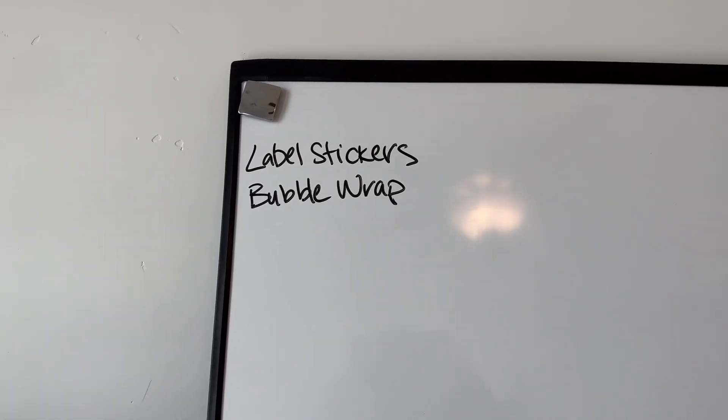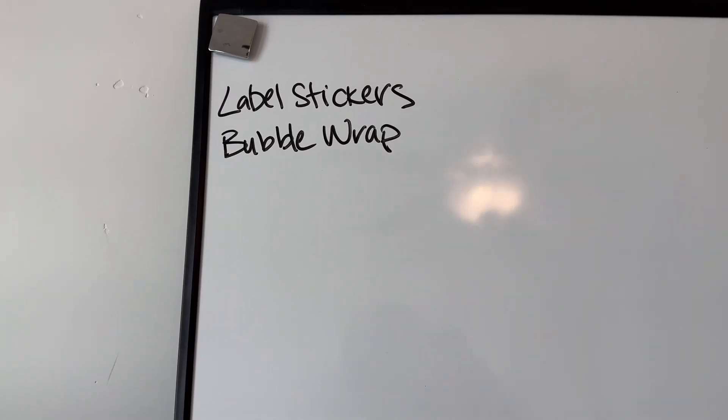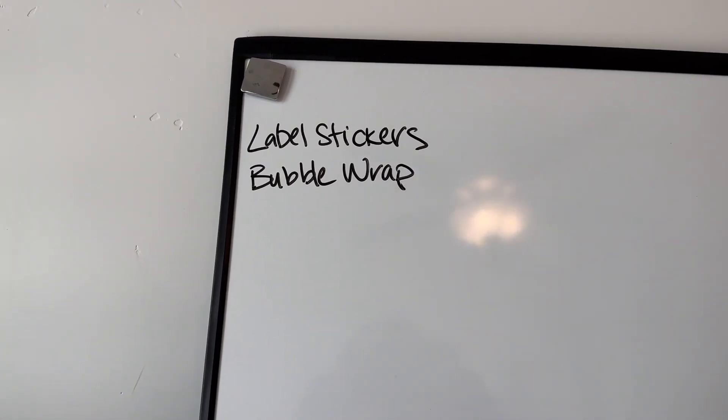When you need to buy supplies for your business, it's better to do it immediately. But if you don't, make sure to write down the things you need because you can forget, and you definitely don't want to get into a situation where you don't have enough products to get things shipped out on time.